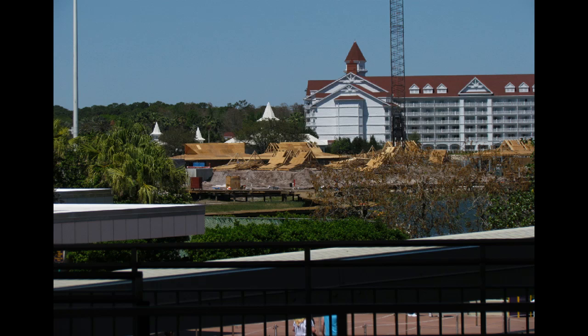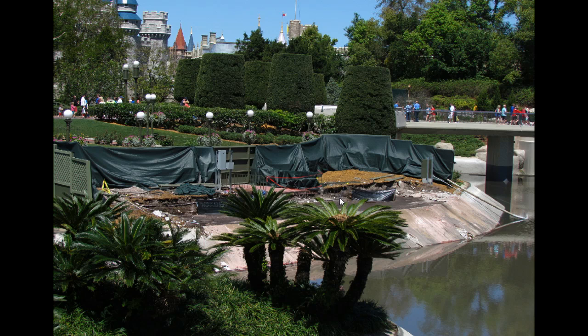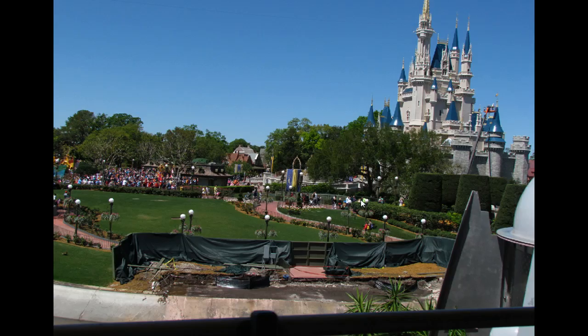Switching over to the transportation ticket center, you can see a view of the Polynesian DVC units coming under construction — many of them now over water, starting to take form. A view of the destruction going on in the hub area. It was wet again over the weekend with a lot of rain, so there's a little bit in the moat area there. As they're ripping things out, they're just making a rubbish pile. Speaking of rubbish piles, this was the former swan boat dock, now completely gone.